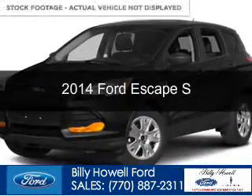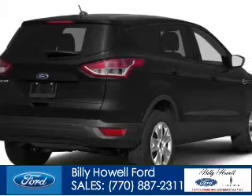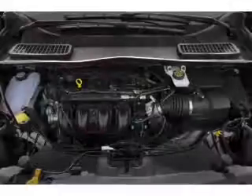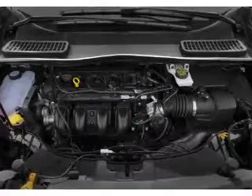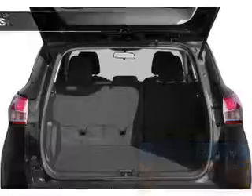This is a new 2014 Ford Escape, powered by front-wheel drive, a 2.5-liter four-cylinder engine, and a six-speed automatic transmission. Great fuel efficiency saves you money by requiring fewer trips to the gas station.